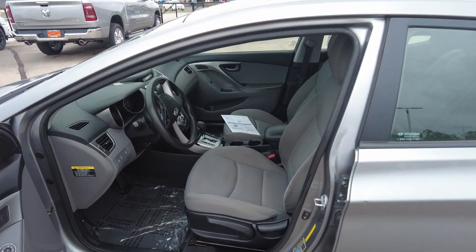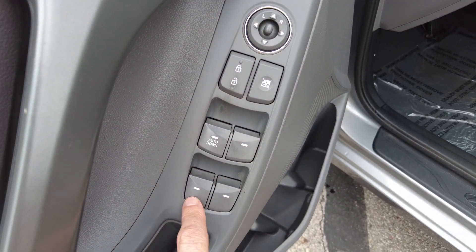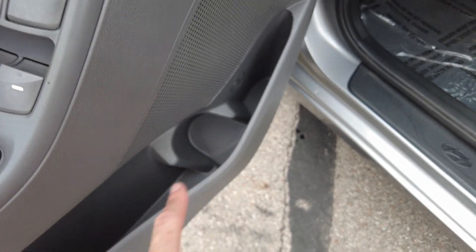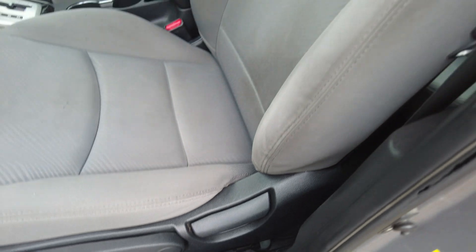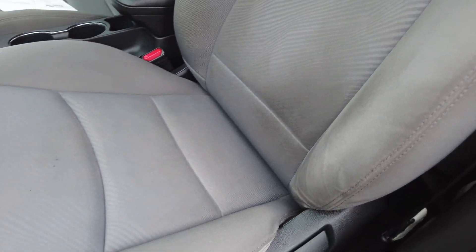Check out the inside here. Starting at the door, we have our power locks and power windows. This is one-touch down on the driver's window. It has a beverage holder and a catch-all in the door itself. Adjustable seat — it's cloth, showing some staining as you can see here, but nothing major.